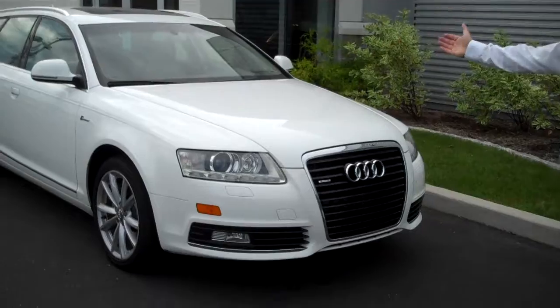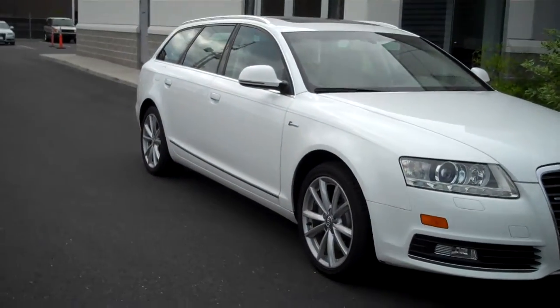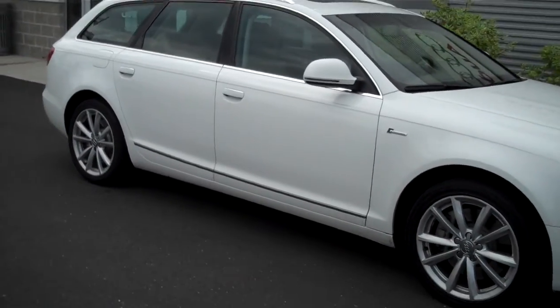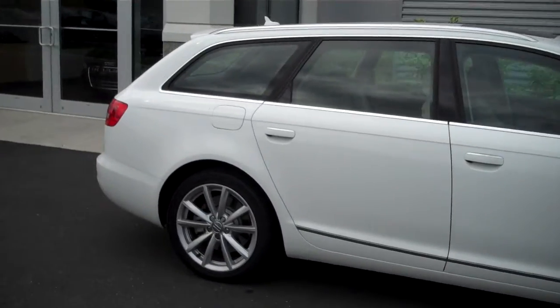Good morning, Rick Parenti here at Audio Fairfields. This is a 2010 A6 Avant. This has actually got the Prestige package, so it has the Xenon headlamps, LED running lights, nicer rims, and obviously this has the 3.0L supercharged engine.